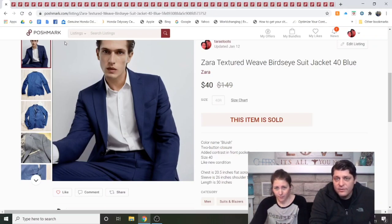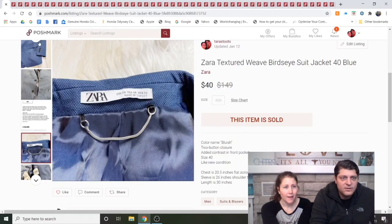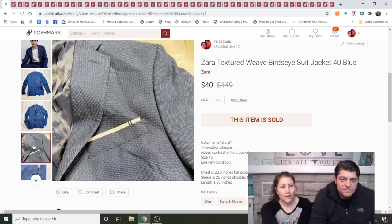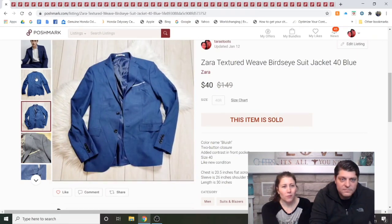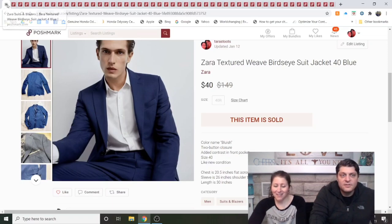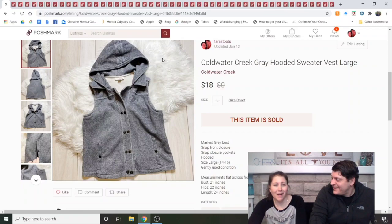Zara Textured Weave Bird's Eye Suit Jacket, size 40 blue, purchased at the bins. The size 40 suggested it was men's even though the tag didn't say so. This was a full price sale, but then they opened a case saying it wasn't the quality shown in the pictures — the most vague case ever. Poshmark denied it very fast, within a couple hours, and I got my money. The jacket was brand new and perfect condition. I'd buy it again, hopefully without the case next time.